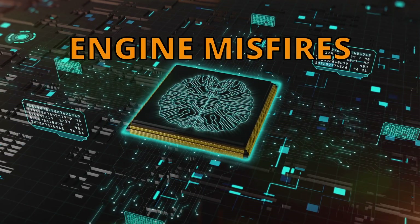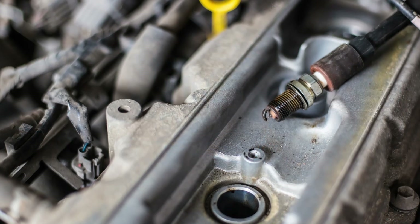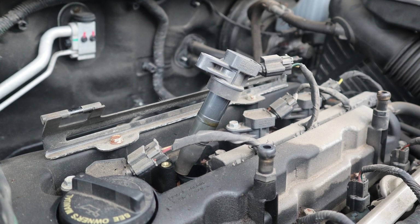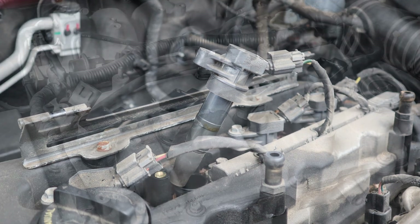This can lead to engine misfires, rough idling, and poor performance. Ignition coils create the high voltage needed to fire the spark plugs. Most modern vehicles have one coil per cylinder, and when one of those coils fails, or the circuit that controls it fails, you'll get a P0353 code.